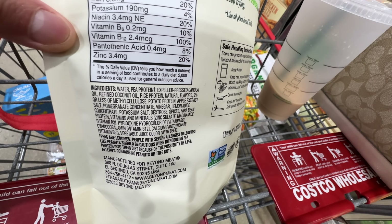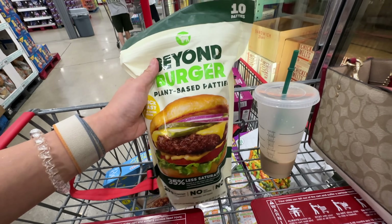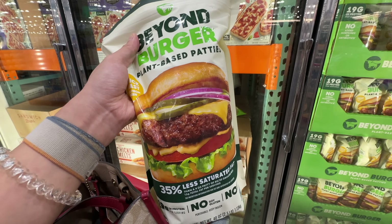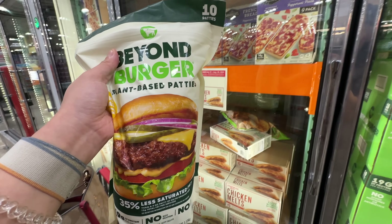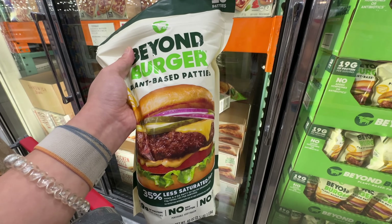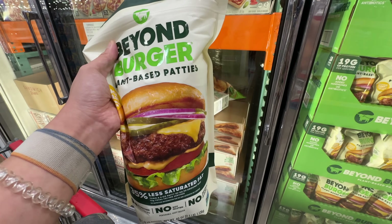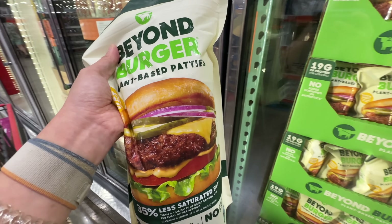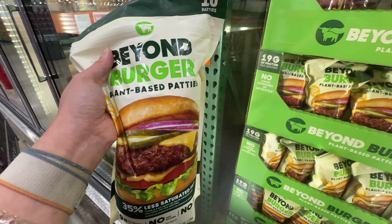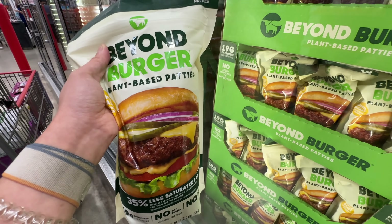The Beyond Burger has expeller pressed canola oil, refined coconut oil, potato protein, and pea protein. I do enjoy eating this — it actually tastes better than you think. It's not a terrible item but it's definitely not significantly healthier than normal beef. It depends on your current health — talk to a healthcare professional. Personally, I don't have high cholesterol but I do sometimes have higher inflammation, so it's not a healthier item for me.